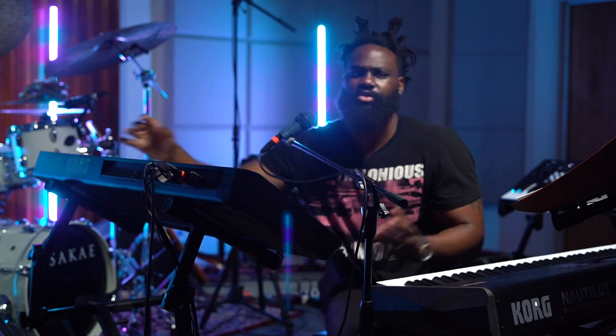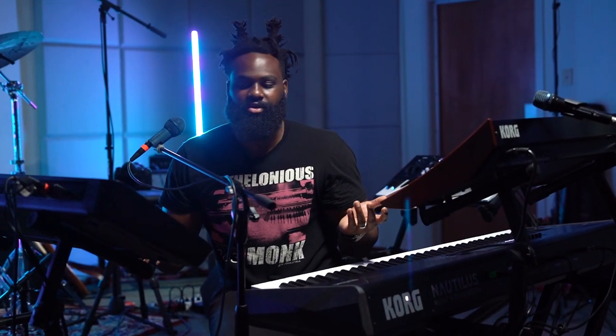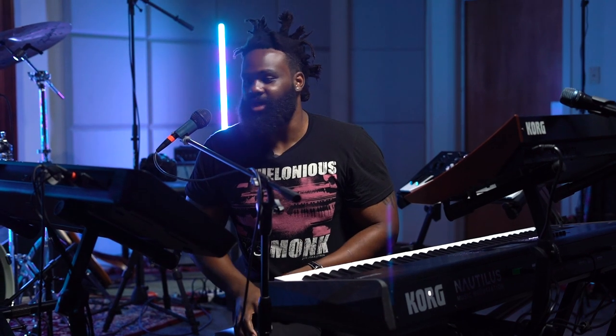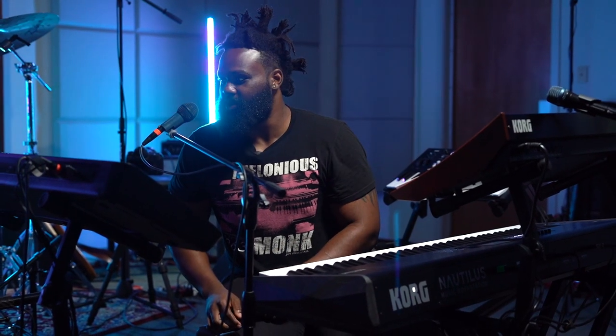I always see myself as like a guitar player stuck in a piano player's body. Every time I take a lead solo I'm always trying to be Alan Holdsworth or John McLaughlin.